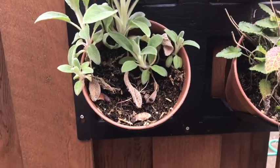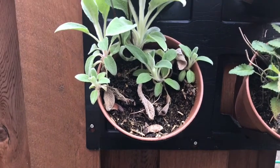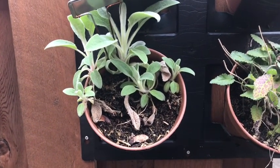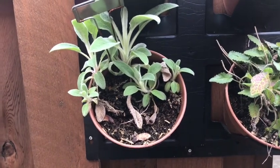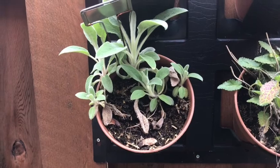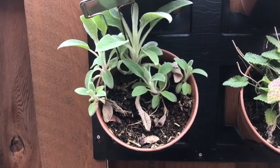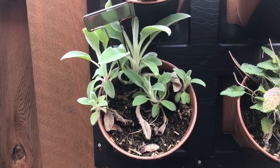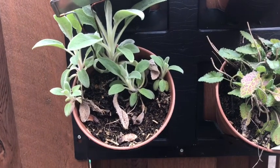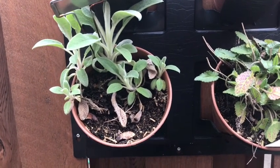This is lamb's ear, and it's not in any of the books I own because it is native to Turkey, Armenia, and Iran. It is useful as a field dressing because it's antiseptic, anti-inflammatory, antibacterial, and super absorbent. It can also be used as a poultice, either alone or to help hold in other herbs like comfrey. It was often used in the aftermath of bee and wasp stings and reduced the swelling from both.